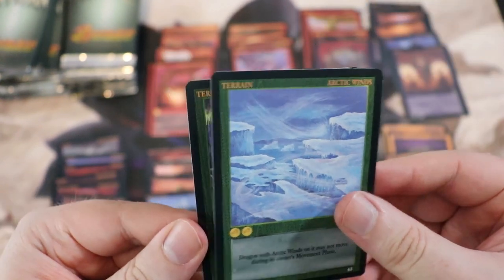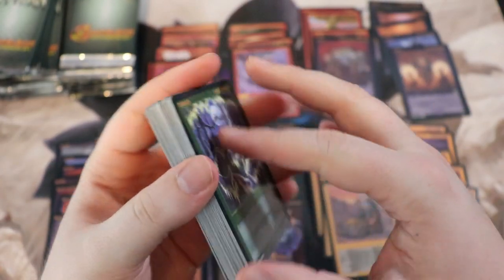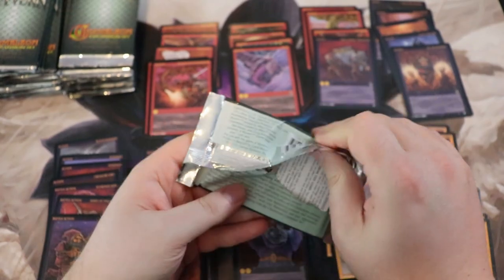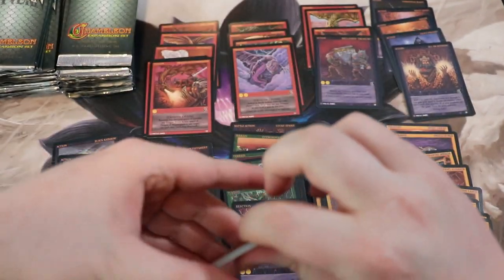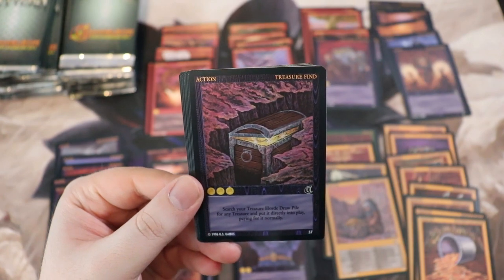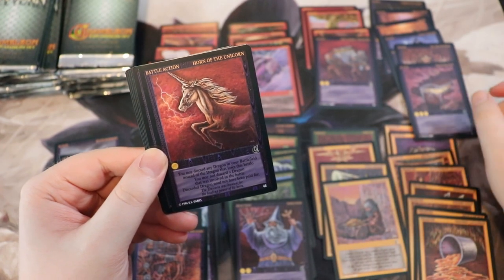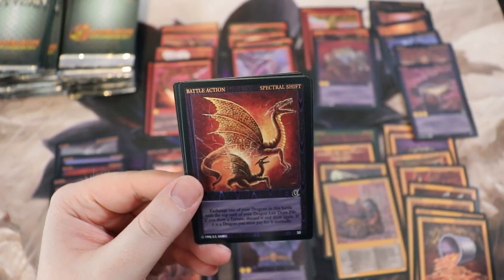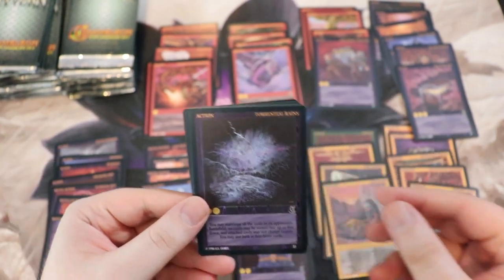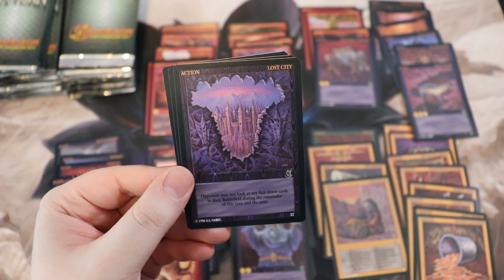I'm gonna end up with a big stack of extra Chameleon cards — I have so many BCW boxes of Wyvern in the studio closet because I've opened so much. I still have sealed Premier and Limited Edition. Treasured Find, that's a 37. Spectral Shift, 50. Torrential Rains, 31 — pretty sure we have that. Lost City, that looks rad, 32 — definitely haven't gotten that.